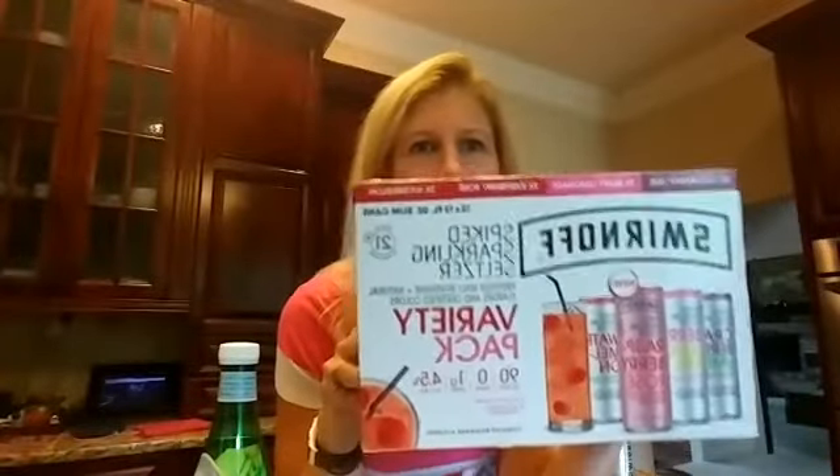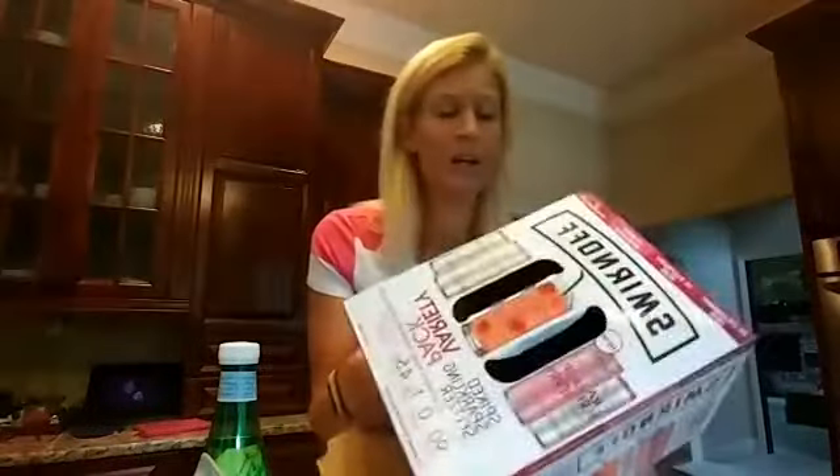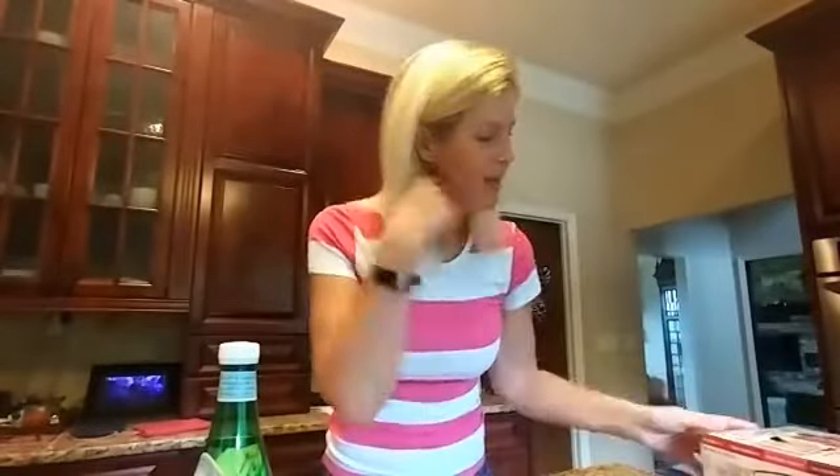I have to admit this one — the box is empty, so you can tell what goes on at our house. Smirnoff spiked sparkling seltzer variety pack. I'd seen someone else post about it, went into my Target and asked if they had it, and they looked at me like I was crazy. About a week later it was there. They come in watermelon, berry lemonade, raspberry rosé, and cranberry lime. They're delicious — only one net carb per serving and 90 calories.